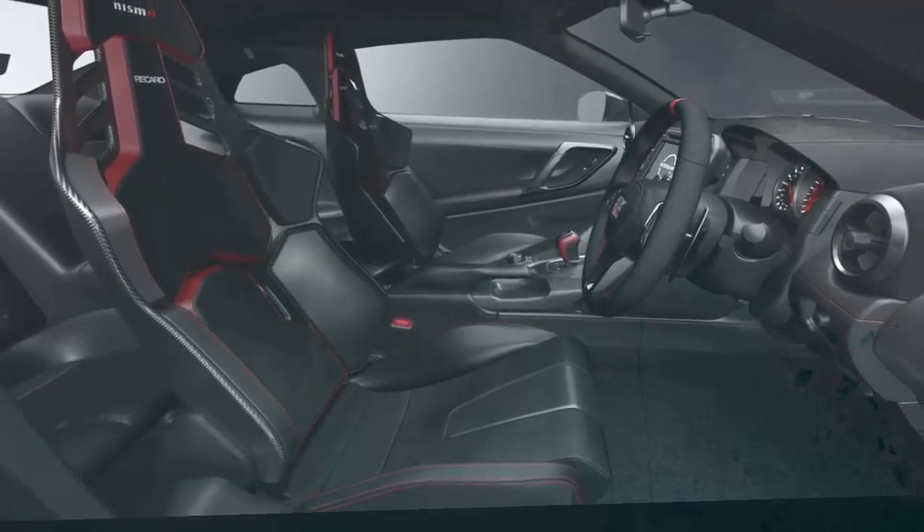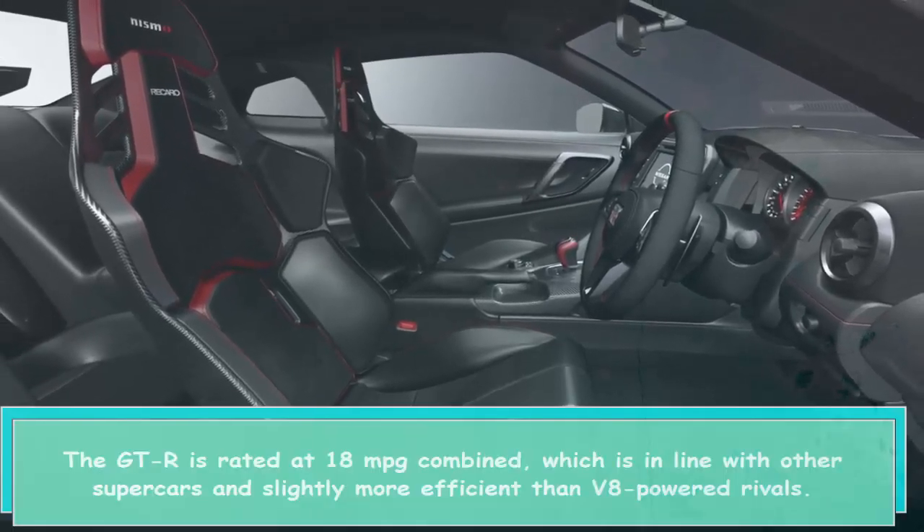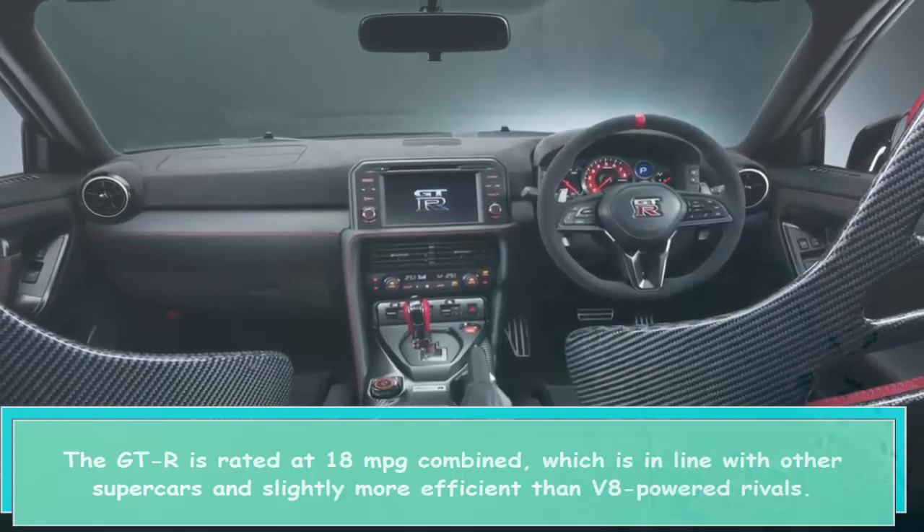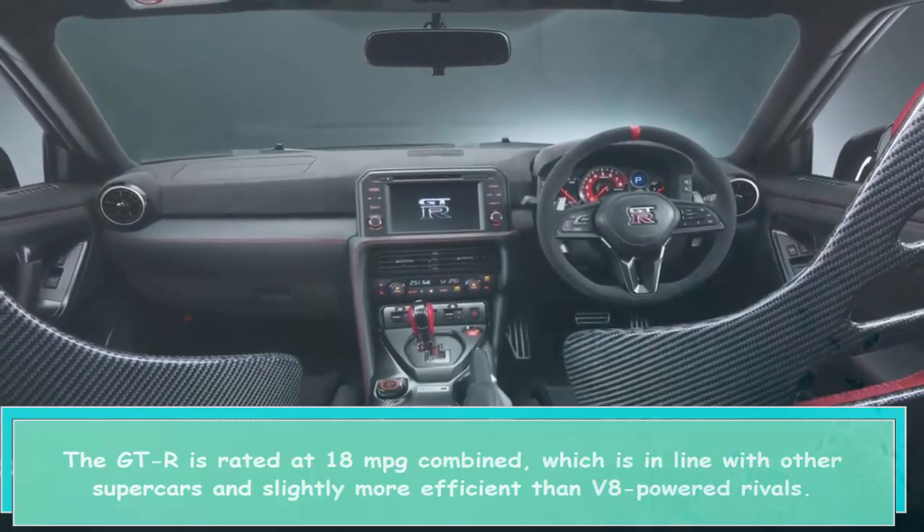The GT-R is rated at 18 mpg combined, which is in line with other supercars and slightly more efficient than V8-powered rivals.